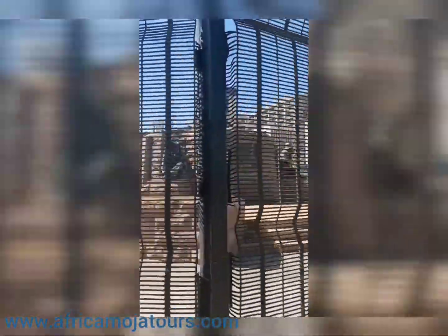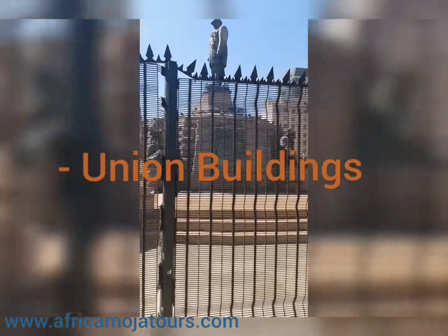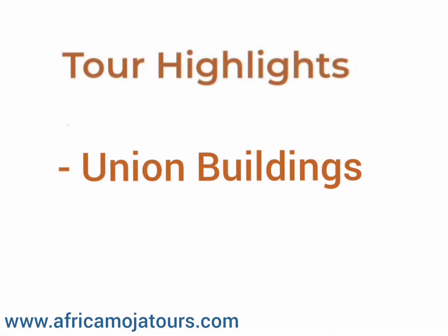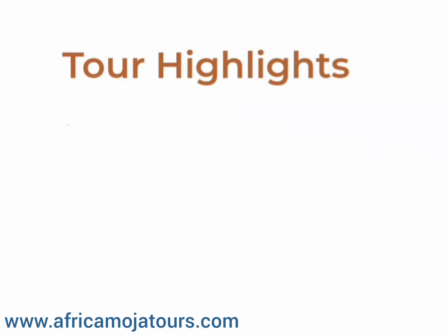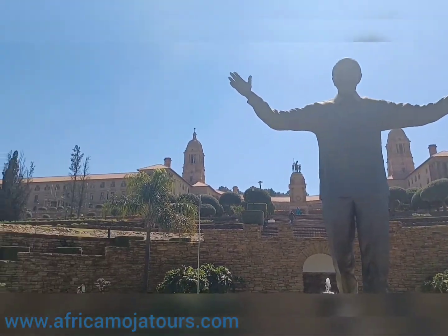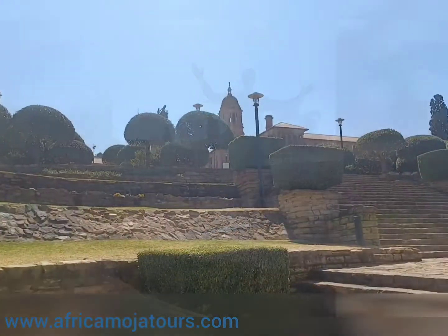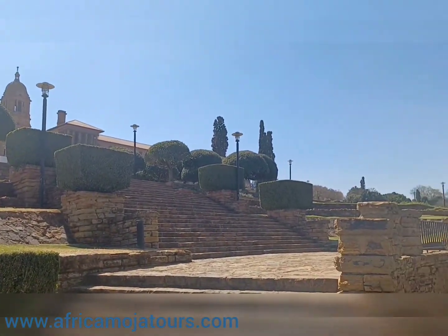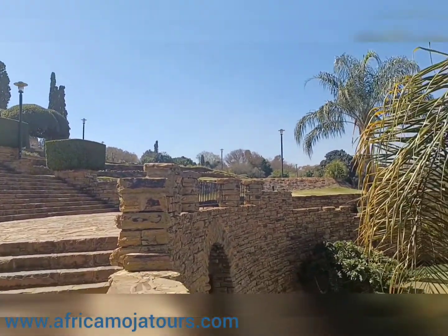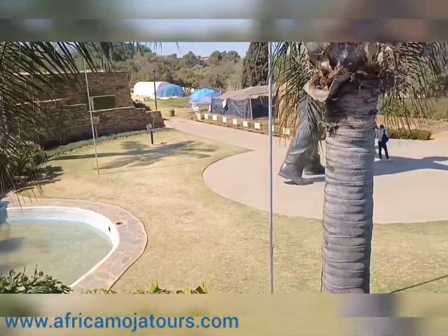After spending time learning about this historic center of Pretoria, our fourth highlight will be the Union Buildings. The Union Buildings form part of the logo of Pretoria city, which is the administrative capital of South Africa. The sandstone building was designed by Sir Herbert Baker and construction started in 1910 to commemorate South Africa's Union status obtained in that year.